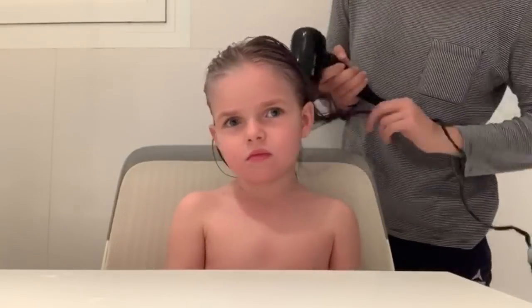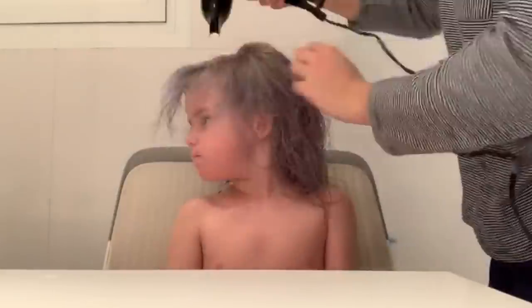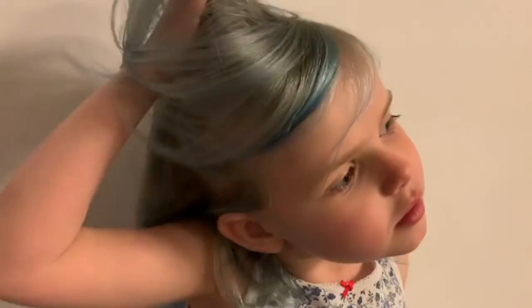My sister's gonna dry my hair now. I love it — look at it up close! Thank you guys for watching, I hope you enjoyed it. Subscribe — bye!